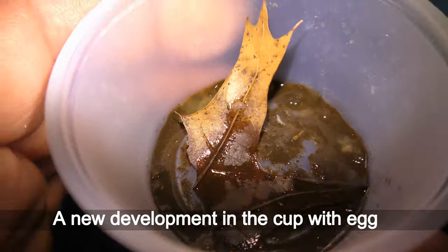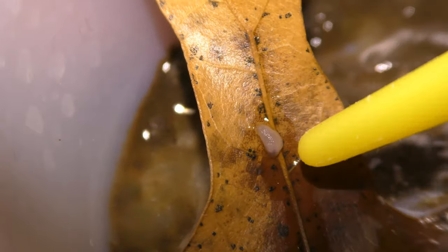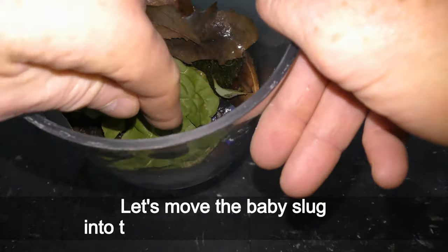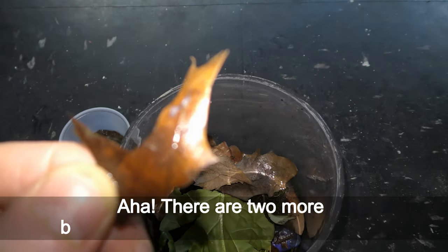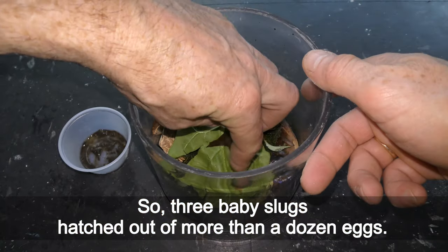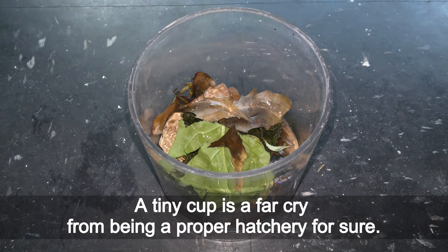A new development in the cup with eggs — meet a baby slug! It took about a month for the baby slug to hatch from an egg. Let's move the baby slug into the terrarium with adult slugs. There are two more baby slugs on the other side of the leaf, so three baby slugs hatched out of more than a dozen eggs. A tiny cup is far cry from being a proper hatchery for sure.